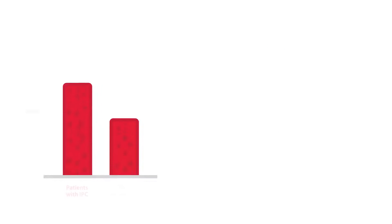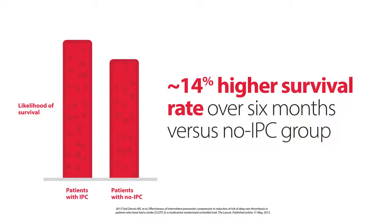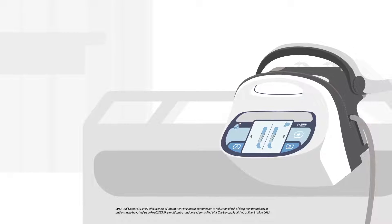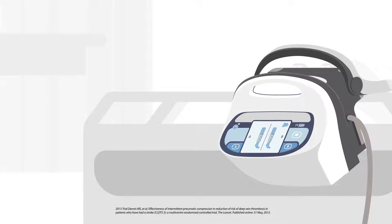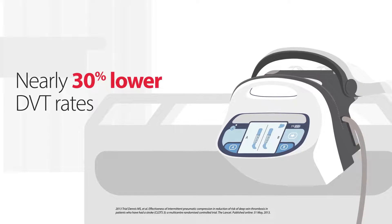The study results showed patients prescribed IPC had about a 14% higher likelihood of survival over the first six months of therapy as compared to those who were not prescribed IPC. Also noteworthy, the patients receiving therapy from the Kendall SCD700 system had a nearly 30% lower proximal DVT rate.